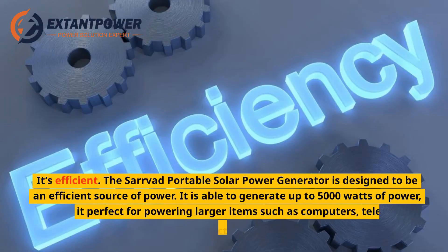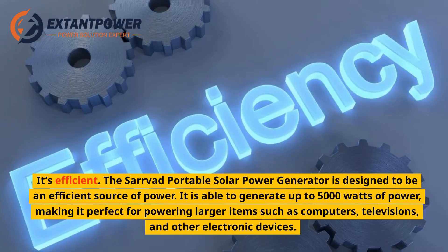It's efficient. The Servod Portable Solar Power Generator is designed to be an efficient source of power. It is able to generate up to 5,000 watts of power, making it perfect for powering larger items such as computers, televisions, and other electronic devices.